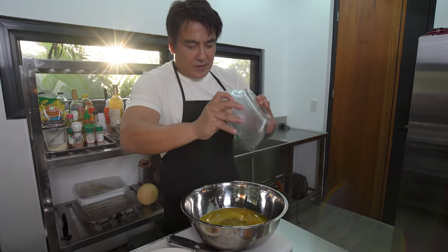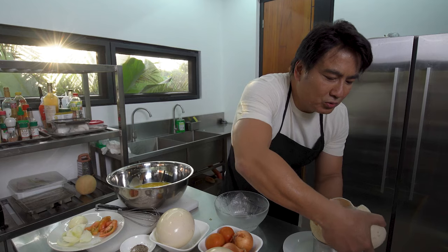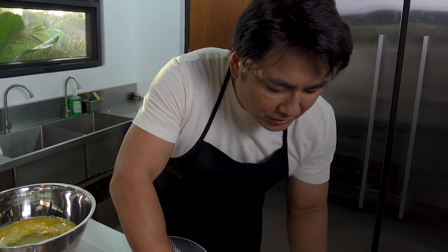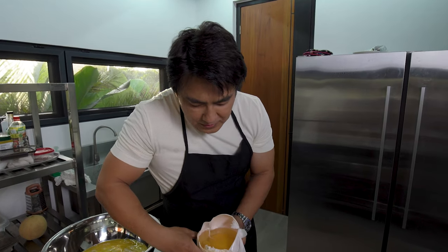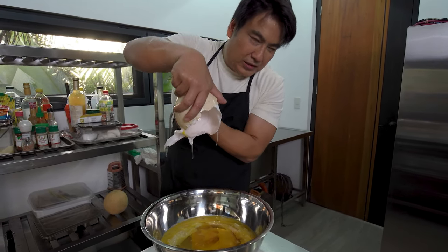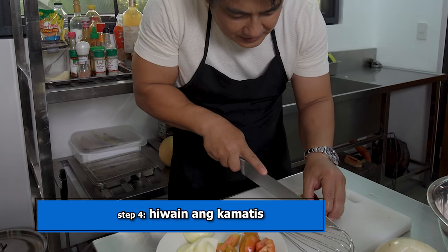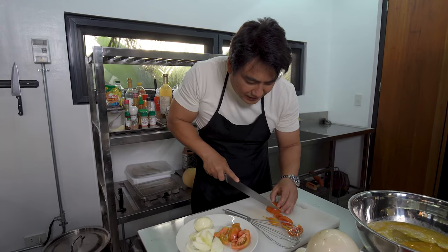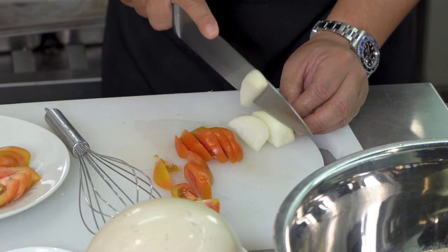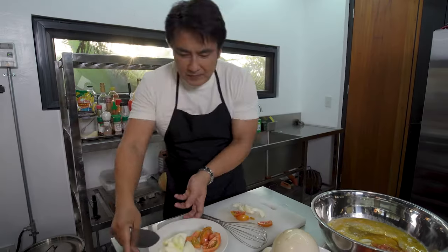Gawin na natin dalawa. Mayroon pa isa dito nakatabi na. Itong itsura pala niyan — ganyan kakapal ang shell niya. Ito ang itsura sa loob. Equivalent to 4 dozen of eggs. Mag-chop tayo ng kamatis. Asensya na po kayo, at trying hard tayo ngayon. Scrambled egg ang ating gagawin. Ihalo natin siya dito. Halatang hindi marunong magluto, no?